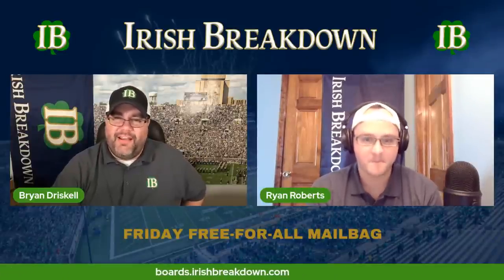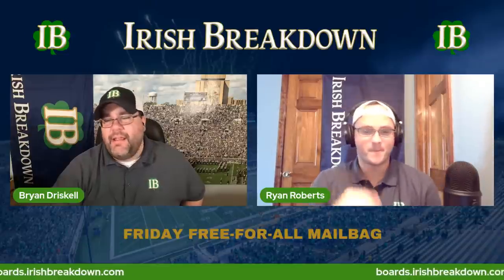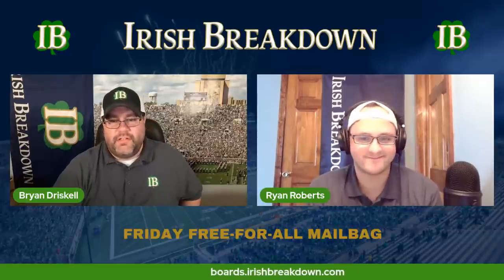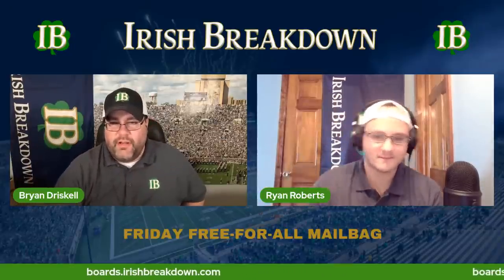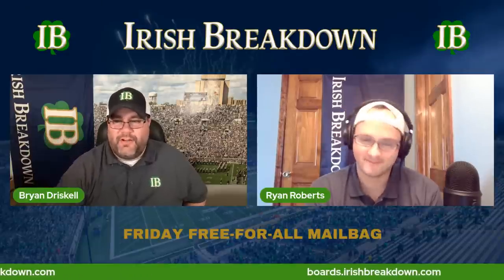Welcome back. It is Friday, that means it's the Friday Free for All — our Notre Dame mailbag day, where you all get to decide the topics we discuss. That is Ryan Roberts, our director of recruiting, draft expert, and all-around good guy. I'm your publisher, Brian Driscoll.